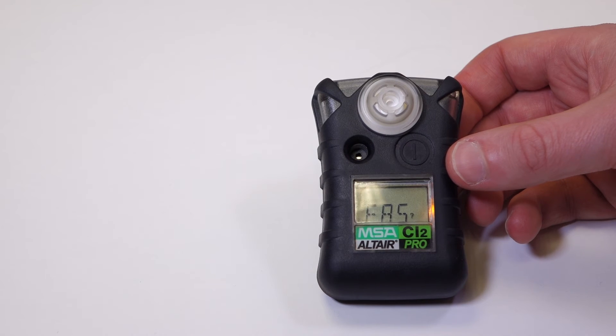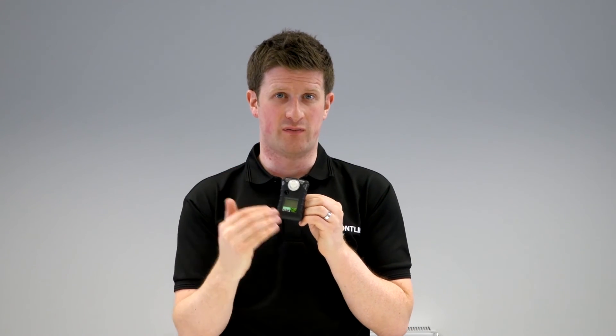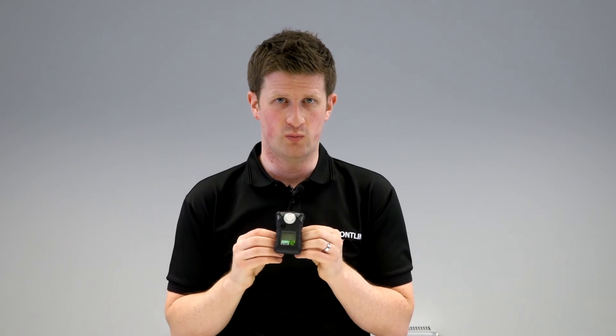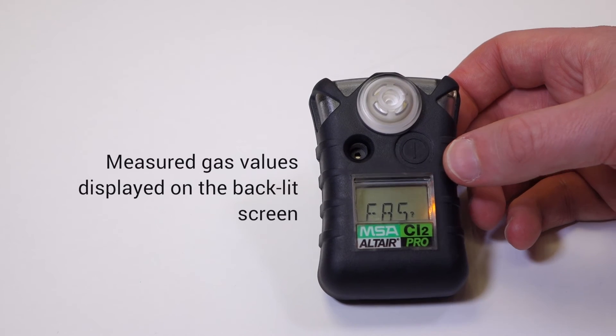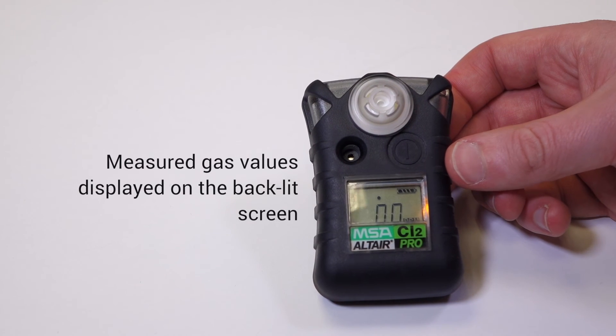The Pro does actually have the measured gas value on screen — that's one slight difference in terms of the visuals. If the unit does go into alarm, you will see the measured value locked on screen, so you'll know exactly what the levels are and what the problem is. It also has a backlit display, and you can adjust the alarm set points.